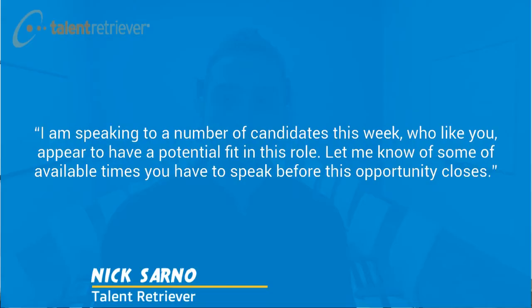Here's an example of how I like to close my messages: 'I'm speaking to a number of candidates this week who, like you, appear to have a potential fit in this role. Let me know some available times you have to speak before this opportunity closes.' It's confident and it's to the point.